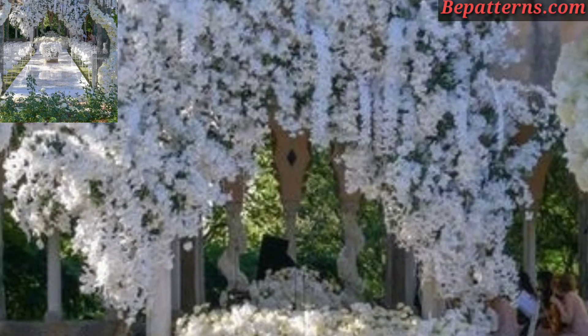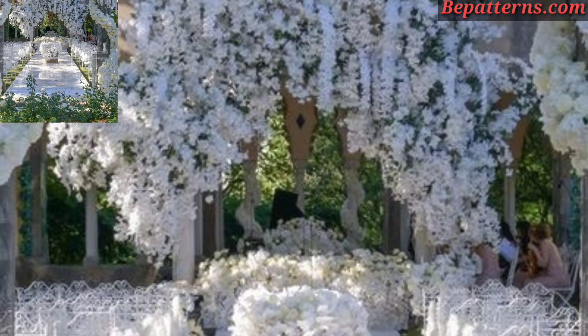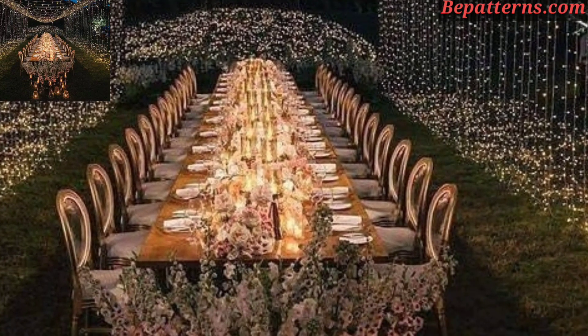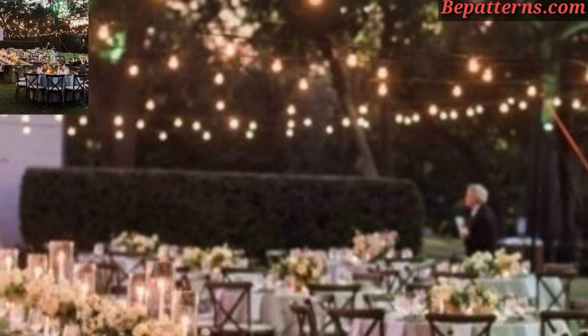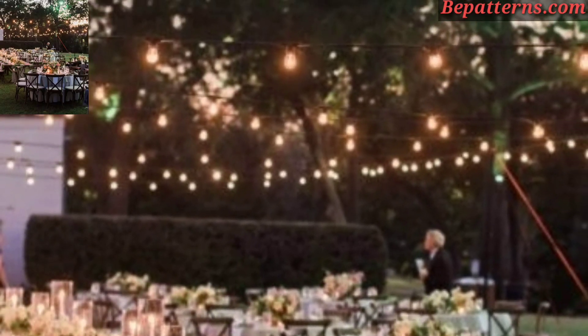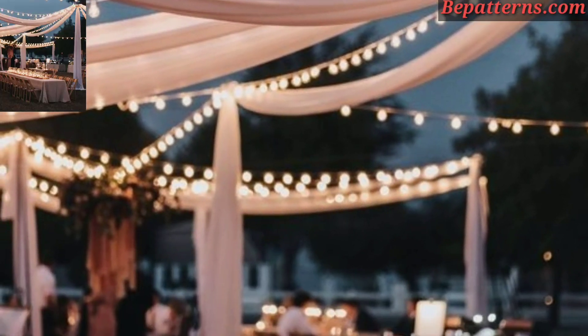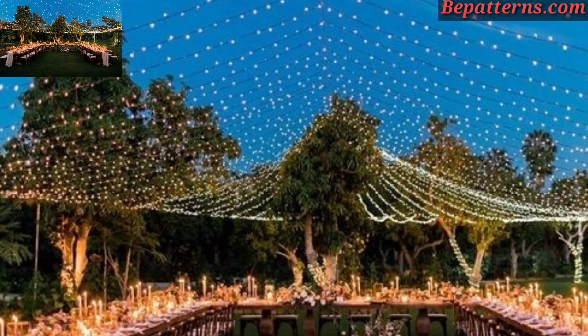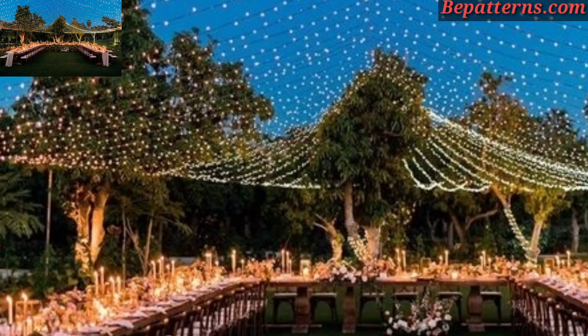I have brought for you the most gorgeous, unique, and splendid outdoor wedding decoration design ideas. Outdoor weddings offer a wonderful opportunity to incorporate natural beauty into your decor. Take advantage of the natural surroundings — whether it's a garden, beach, forest, or vineyard — and use the landscape as a stunning backdrop for your ceremony and reception.